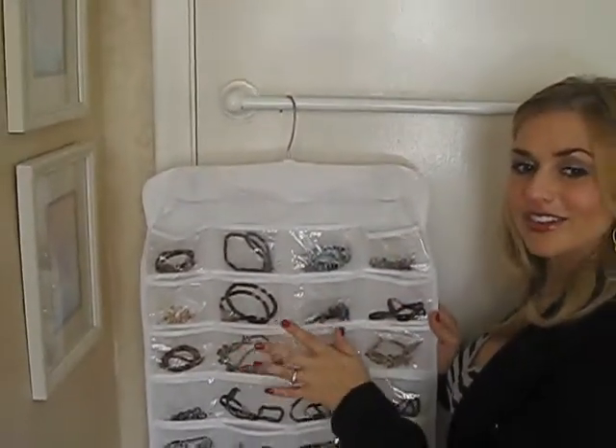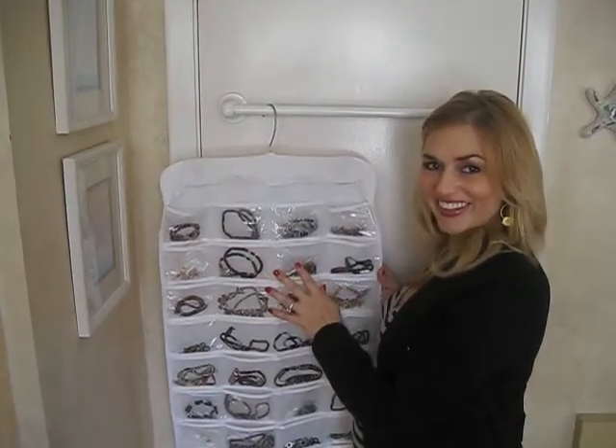Hanging hook included, colors and styles may vary. Compact, functional design saves space and keeps jewelry secure.